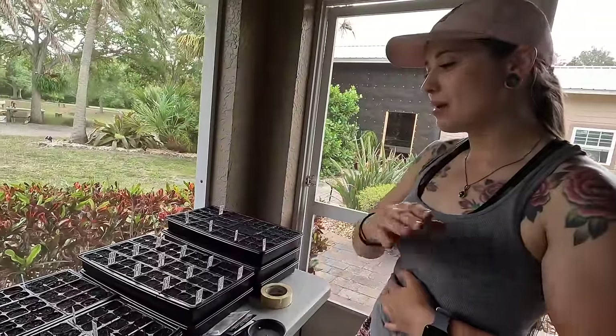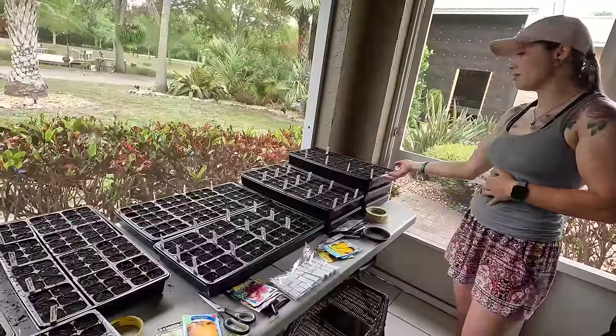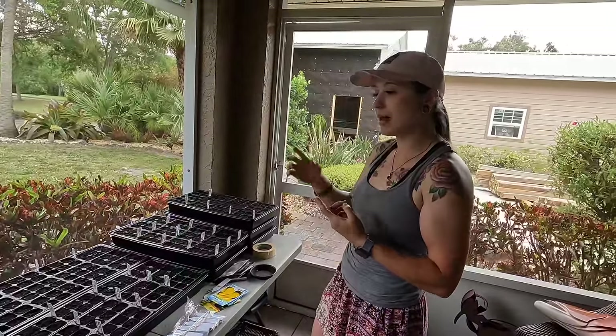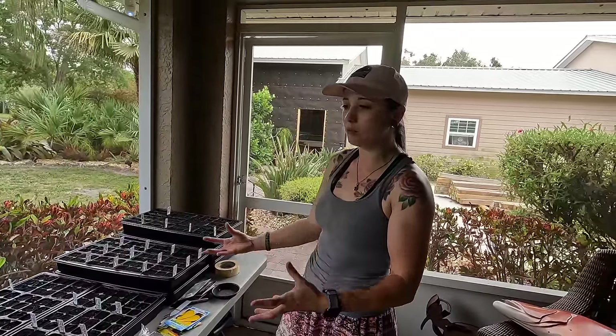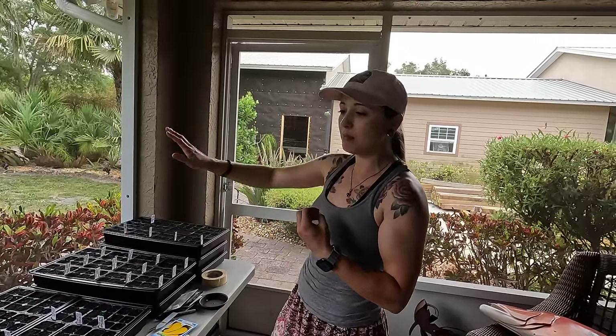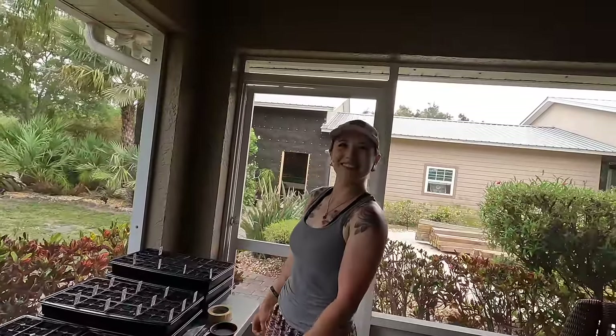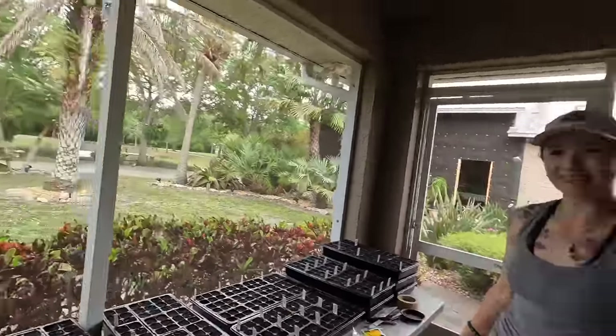We've got beans, peas, squash, lots of bell peppers. The next thing I'm going to do is plant some basil - basil is a really great companion plant because it will draw bad insects to it and deter them from messing with the vegetable plants. The basil specifically puts a smell in the air that confuses insects so they don't know which way to go to get to the tomato plants. I'm also going to be doing lots of flowers to bring in beneficial insects - bees, pollinators, butterflies.